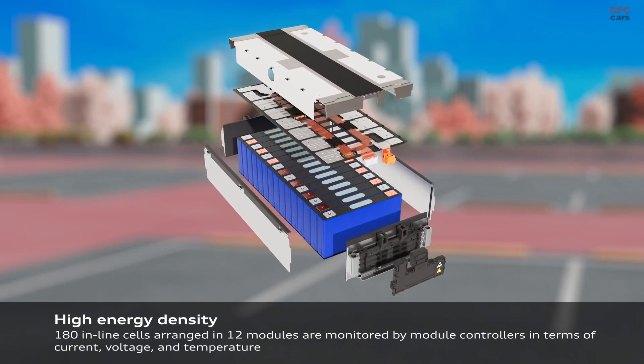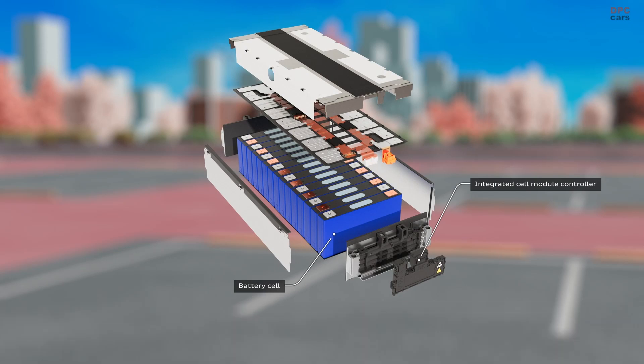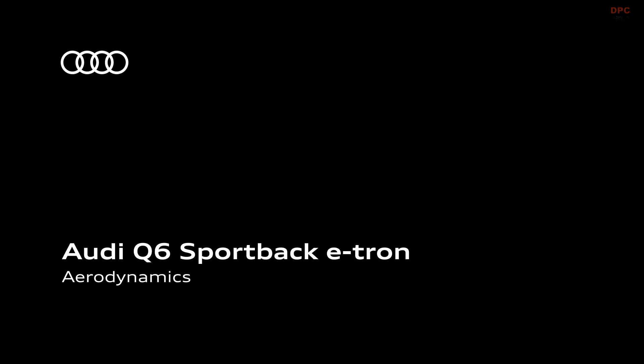This high efficiency is aided by the Sportback's aerodynamic design, boasting a drag coefficient (Cd) value of 0.26, which is lower than its SUV sibling.